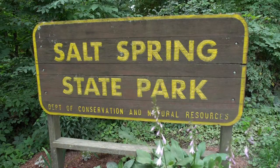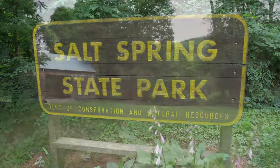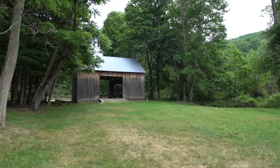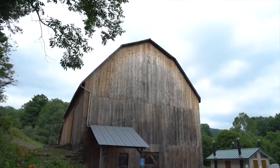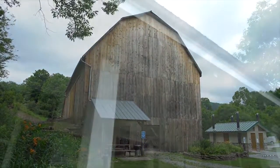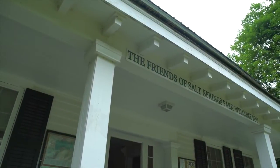Welcome to Salt Springs. This is a unique place in Pennsylvania, as far as I know. This park has a long history of being supported by the people who live in this county. This place was the Wheaton Farm, going way back into the 1800s.